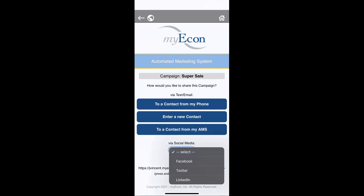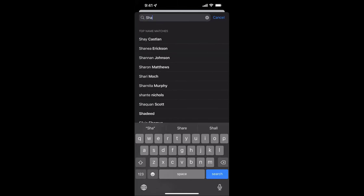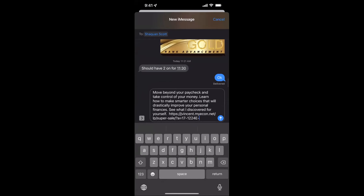We have ways to teach you how to market on social media — you can post copy-and-paste on Instagram and Facebook, or do a video on TikTok, and you can make sales. We have people making thousands of dollars per week just on TikTok. I'm going to click 'To a Contact from My Phone' and select Shaquan. He comes up with his phone number but no email, so I click on the phone number and it opens my text messages.